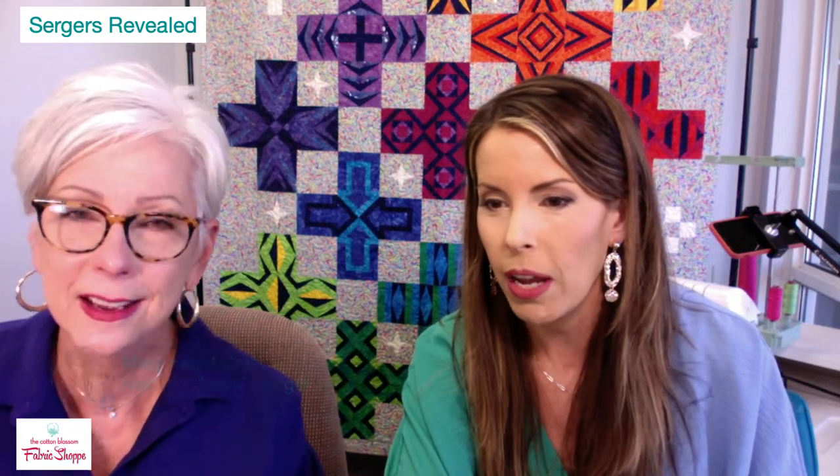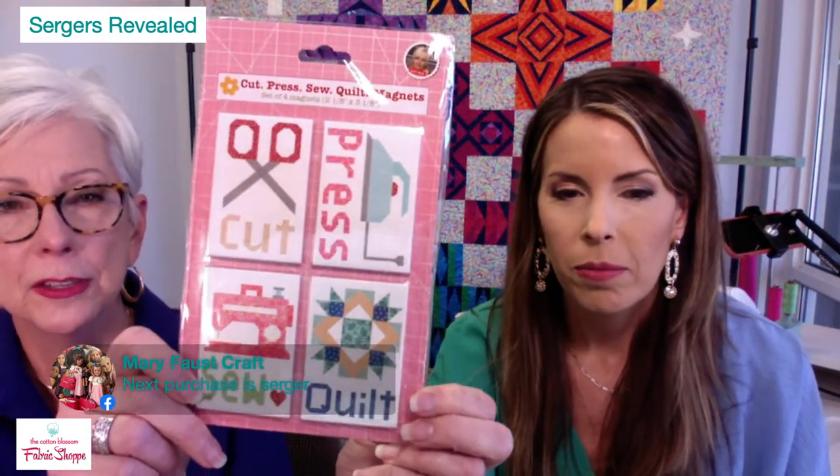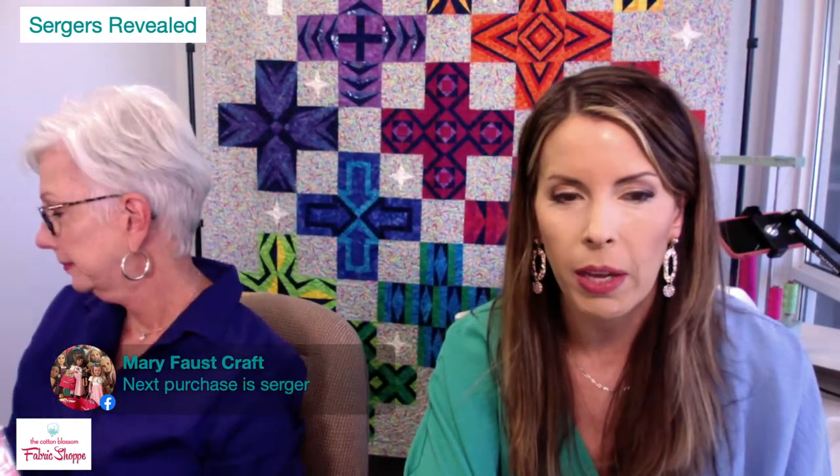Second giveaway — pick a number between one and ten: six. Mary Faustcraft — whose next purchase is a serger — wins a set of refrigerator magnets with sewing and quilting themes. That's two giveaways done; we have more to do plus a $50 gift card to give away at the end. Keep commenting — that's how you enter.